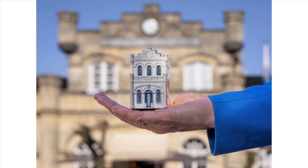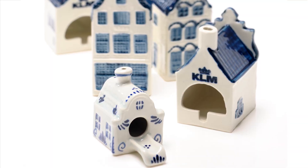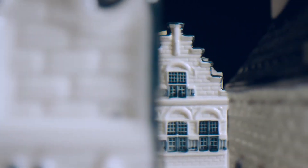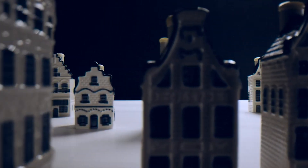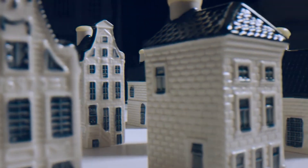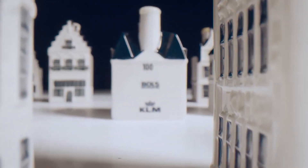Collectors highly prize the KLM blue houses and their value has increased over time. Renowned for their intricate design and attention to detail, each house possesses a unique design and number. Made from ceramic, these houses are glazed and painted to resemble traditional Dutch houses. They also feature a small cork stopper, allowing them to double as bottles of Dutch gin.